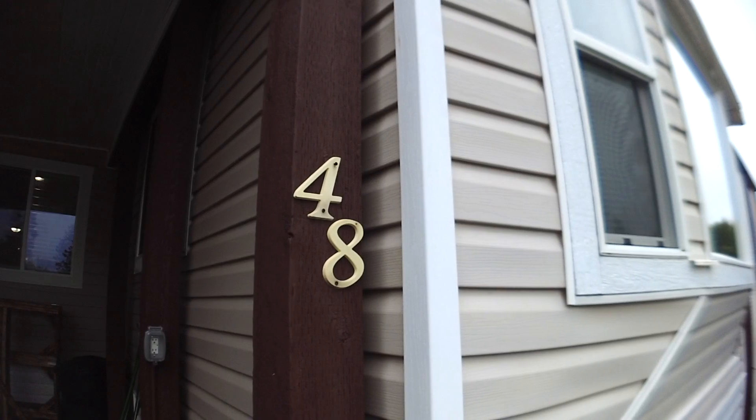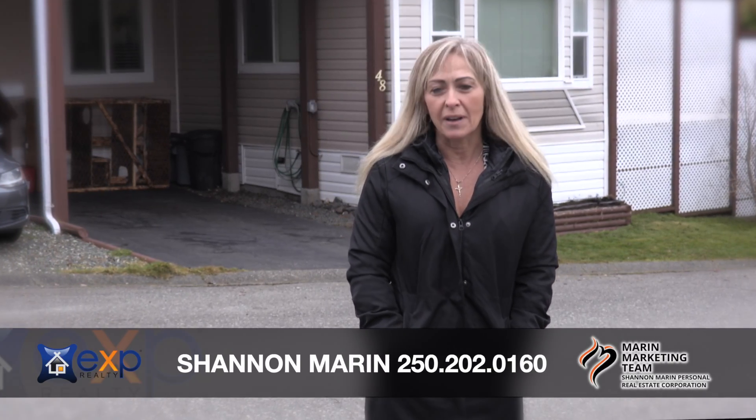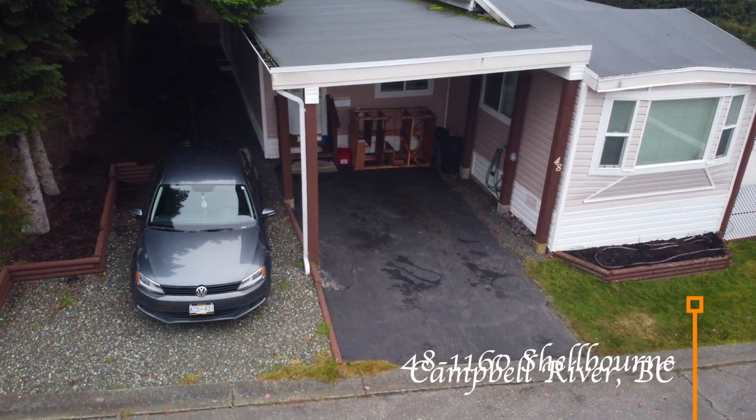Welcome to number 48, 1160 Shelbourne Boulevard in beautiful Campbell River. I'm Shannon Marin and I want to take you on a tour of our brand new listing right behind me here.